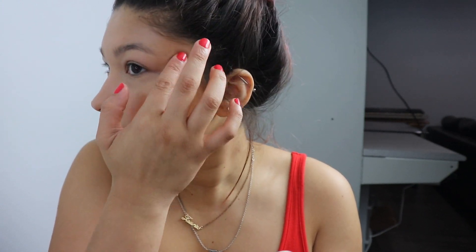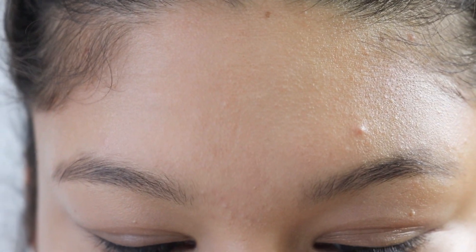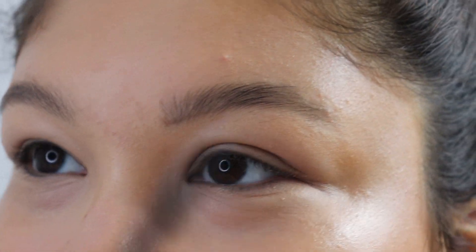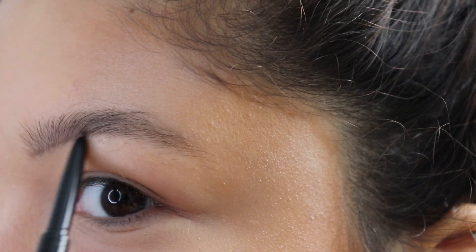I just want to look a little more dewy, so I'm taking my Siaté London Dewy Stick, taking a little bit on my finger, and putting that right over the highlight. For my eyebrows I'm taking the Anastasia Brow Wiz in the shade Medium Brown — this is the part where I can't talk because I'm so focused.